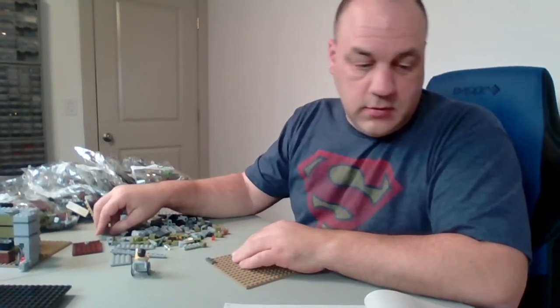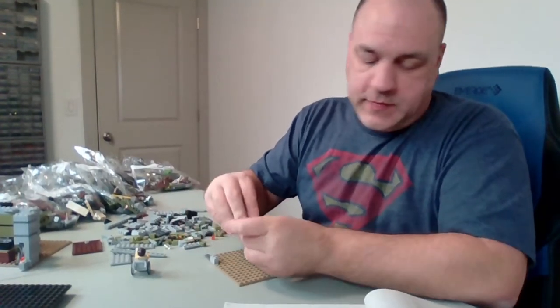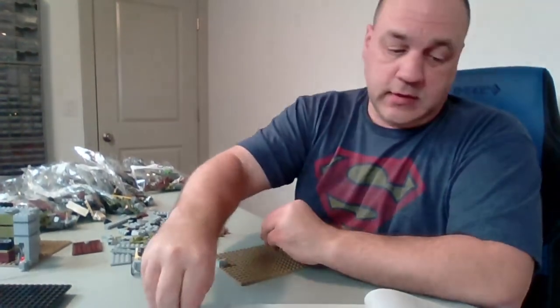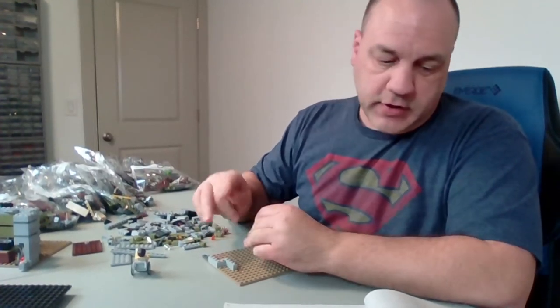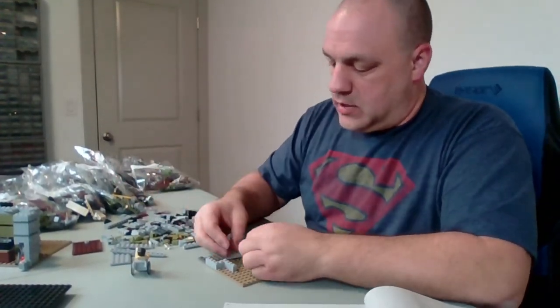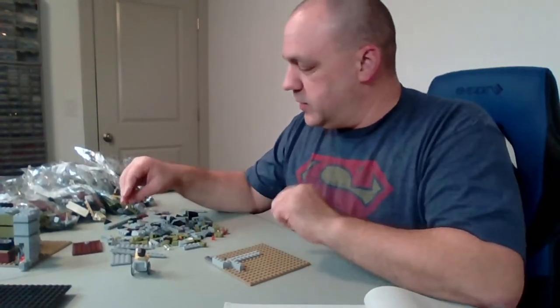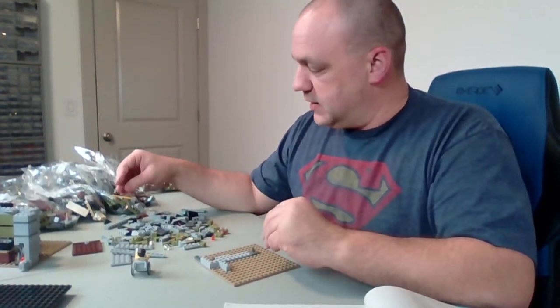The order from Lego was fine, but the two from BrickLink were not. One was missing pieces completely — like a whole entire category of what I ordered. The other BrickLink order had pieces missing too, not a whole batch, just one or two, and one that was the wrong color. Hopefully we can get that resolved soon, and if not, I'll have to order again and get a refund, which means delays.